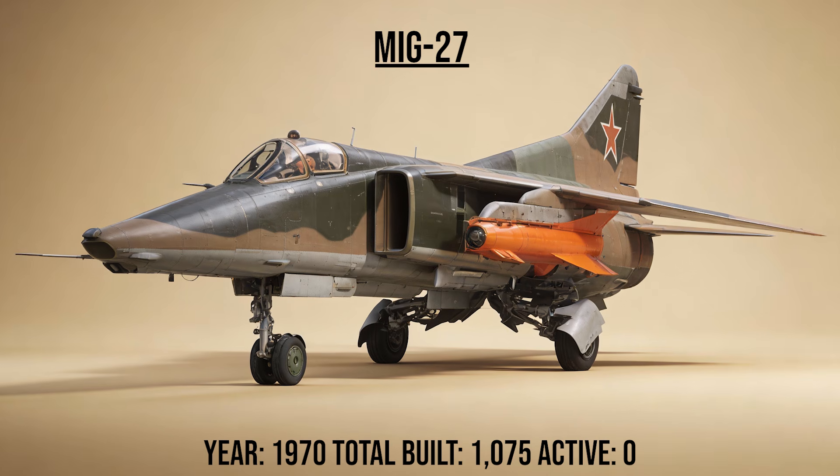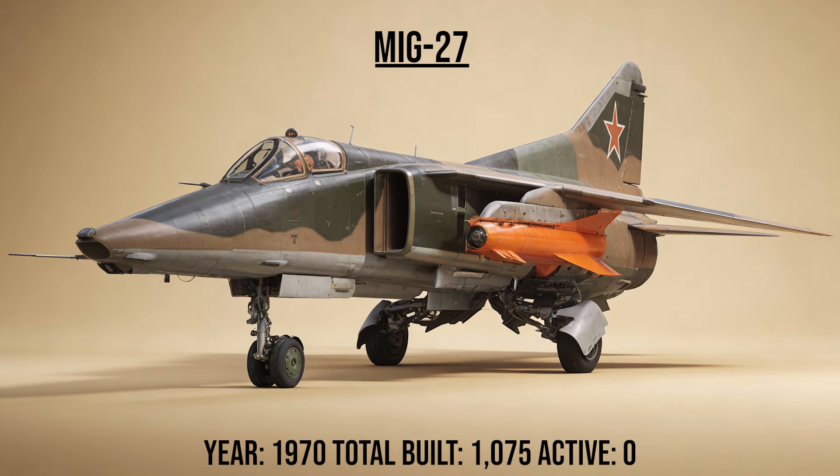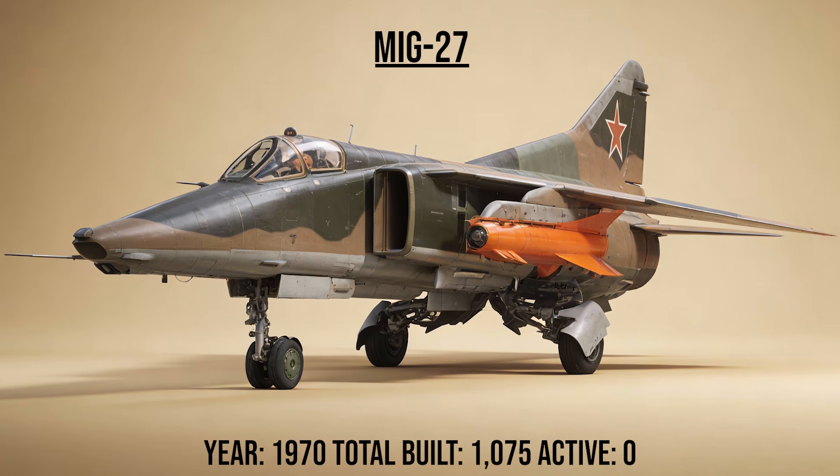The MiG-27, Flogger D, was the ground attack evolution of the MiG-23. It removed the radar and added a duck nose for better visibility, along with a 6-barrel 30mm Gatling gun that could shred tanks.